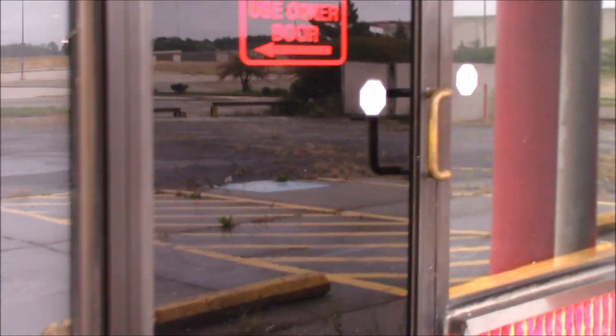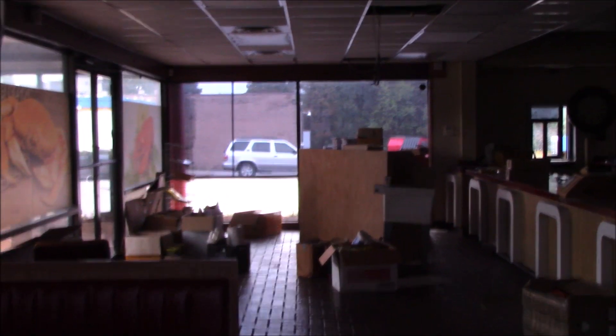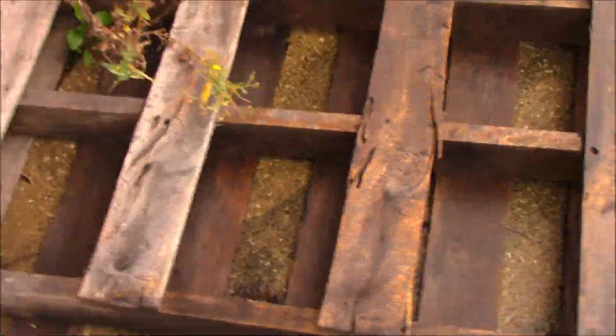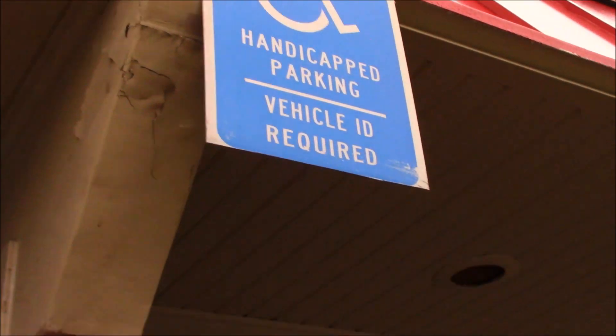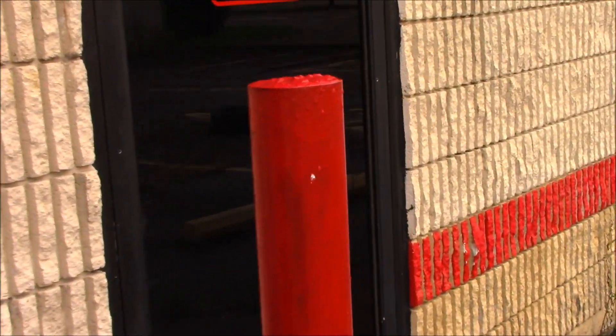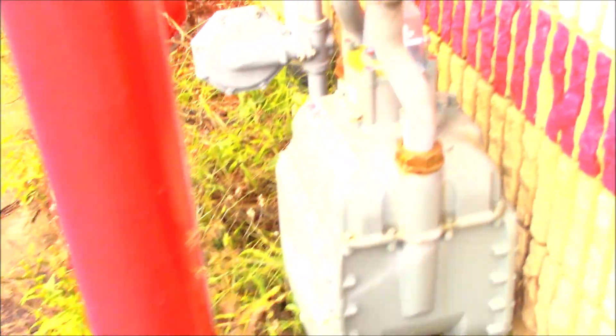Can't see in. Looks like they have the blinds pulled in all the windows except for over there — can you see in there? All these are pulled down. So whatever they're concealing in there, they're doing a good job of it.